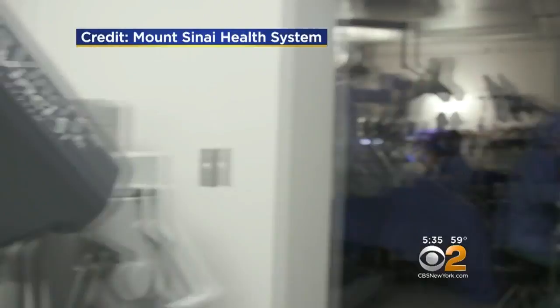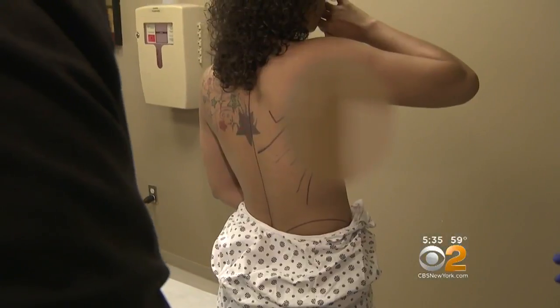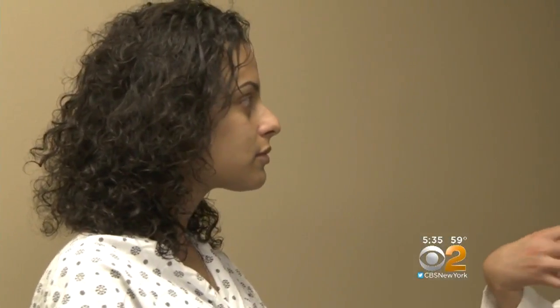It's a $2 million machine that the doctor operates remotely from an anteroom next to the OR. This actually lets her go in through small incisions in Marie's armpit, separating the latissimus muscle from the back and moving it onto her chest. In addition to tiny scars, there's less potential for complications, less pain, quicker functional recovery, and higher patient satisfaction.